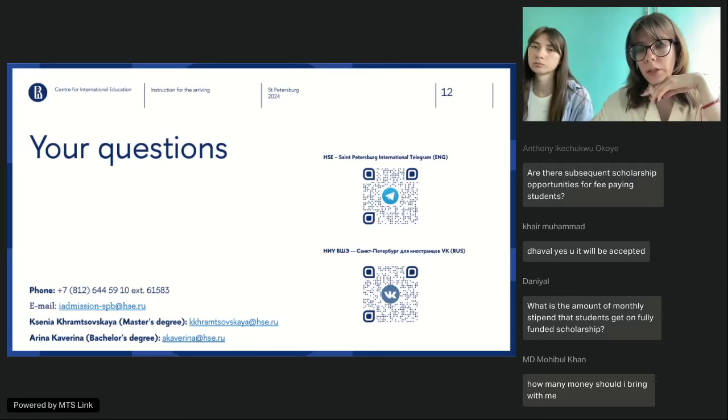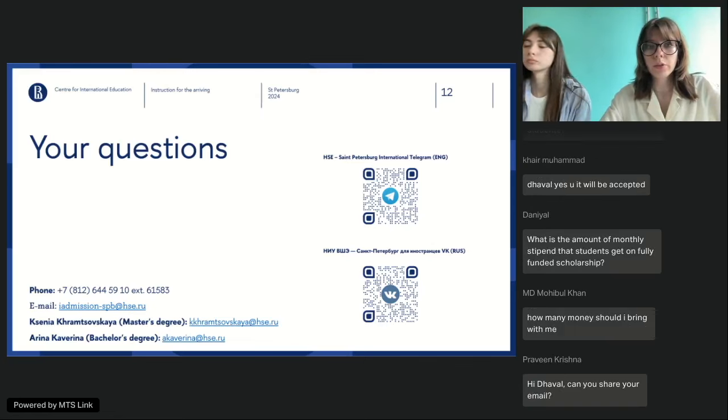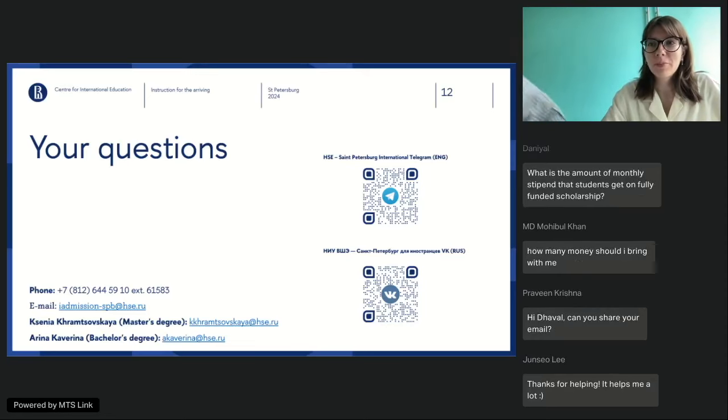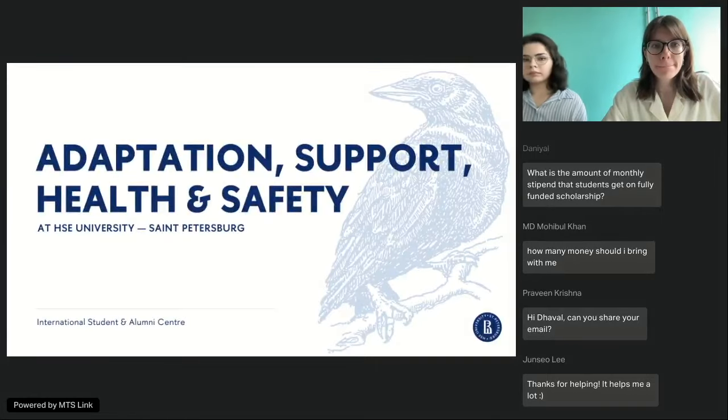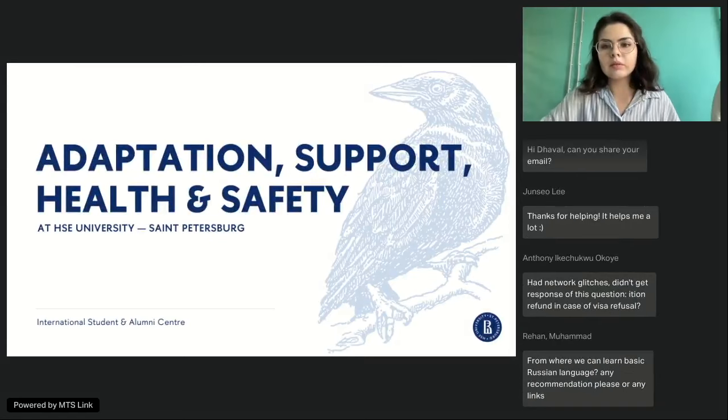There are many more questions but we have another part of the webinar. Let me invite my colleague Irene, who will tell you more about Russian culture and other details. Hello everyone, my name is Irene, I work in the International Student and Alumni Center, and I will tell you about adaptation support, health, and safety at HSE University and in Saint Petersburg specifically.